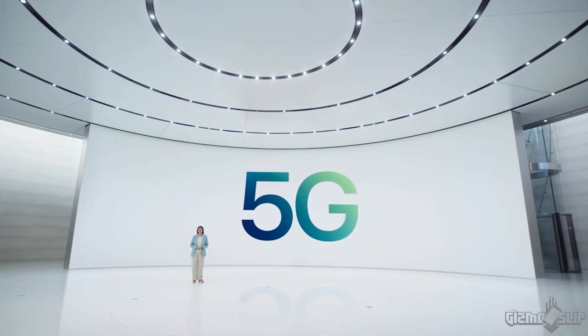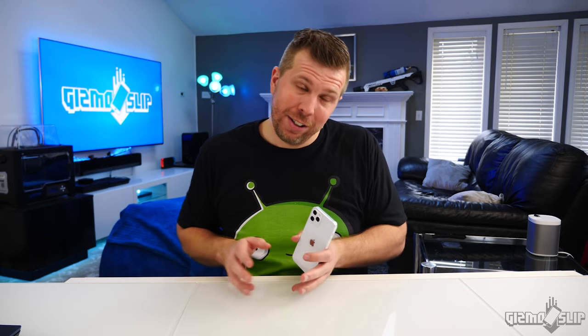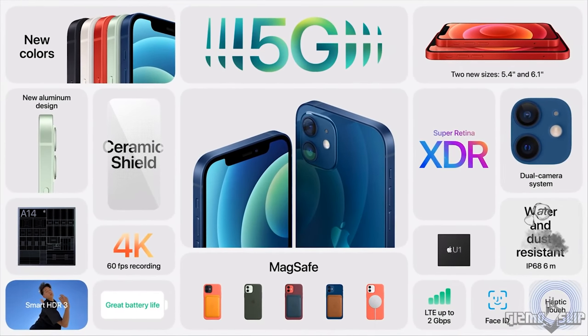The new OLED display has 1,200 nits peak brightness, which is just insane. All of the new iPhones are going to be 5G compatible, which is mind-blowing because 5G phones are typically very expensive. If you want a 5G phone right now, the base-level Galaxy S20 5G version runs $1,099. The iPhone 12 mini gets 5G at $699 — that is really impressive.